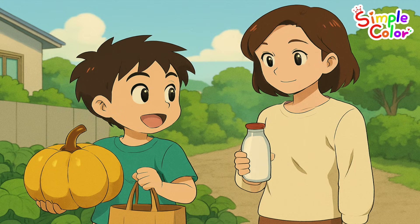On the way home, on the way home, I met the girl next door. She shared 2 bottles of milk with me. Wee-hoo!